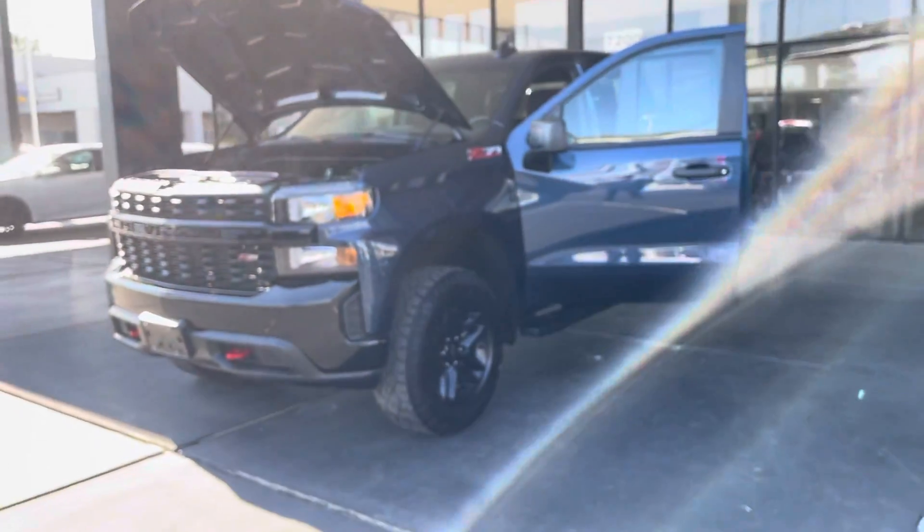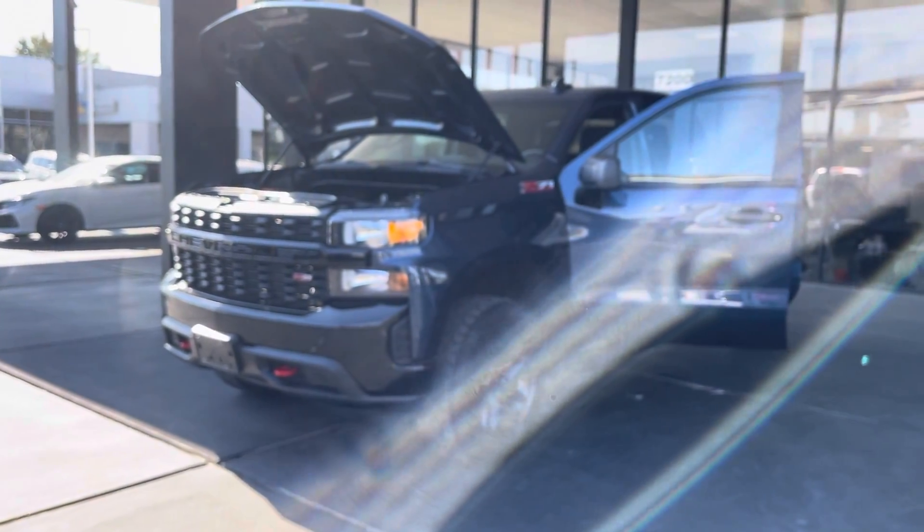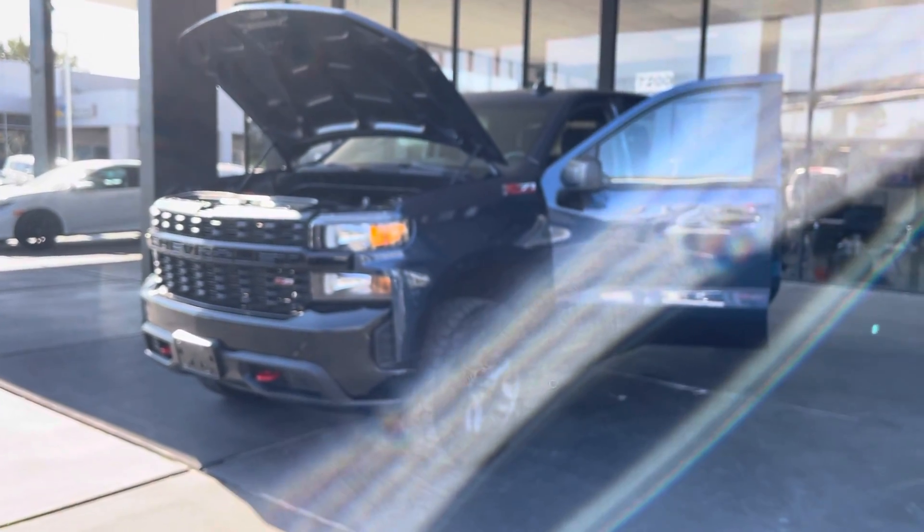If you'd like to see this truck in person, it is a 2020 Chevy. Visit our location in Houston, Texas at 7200 Gulf Freeway, or visit us online at axautostx.com.